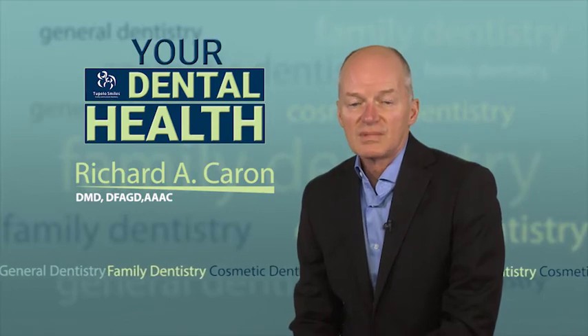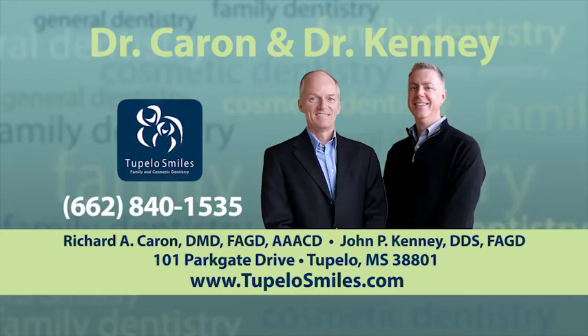For Your Dental Health, I'm Dr. Richard Caron. For more information on this topic or to set up an appointment, call Dr. Caron and Dr. Kenny's office at 662-840-1535.